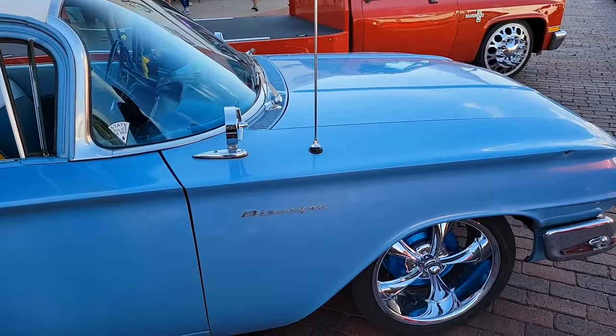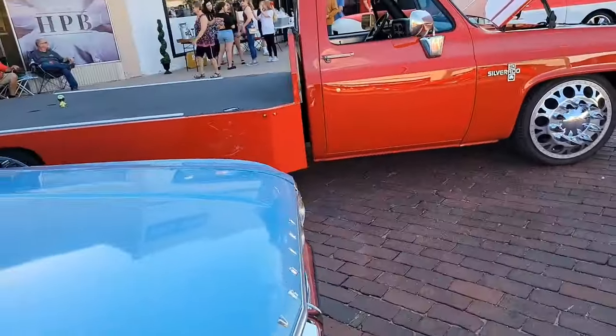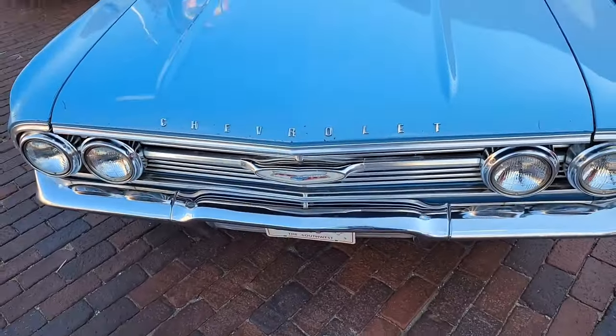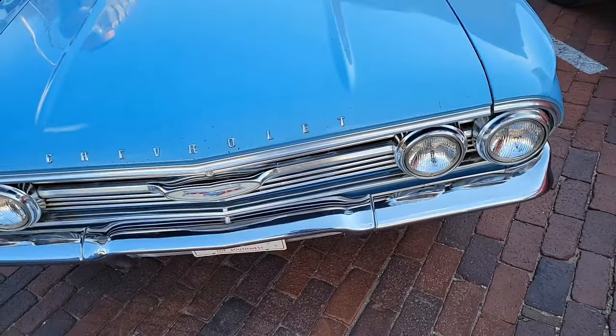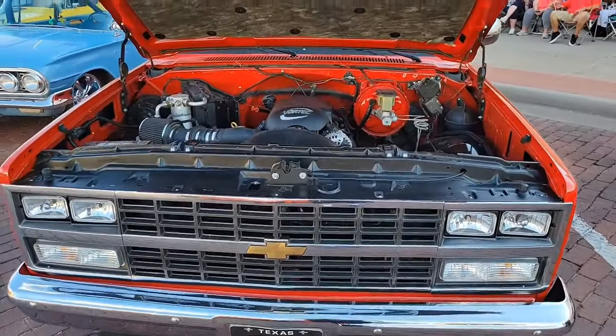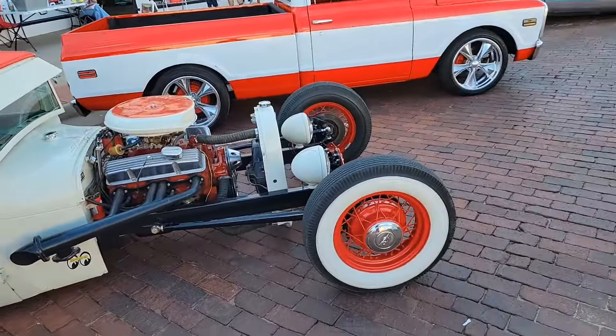This is the Biscayne — it's a Chevrolet, probably from the late 50s, maybe early 60s. Looks like a Chevy truck from the early 80s. This is probably a roadster. Can't tell what year that truck is.